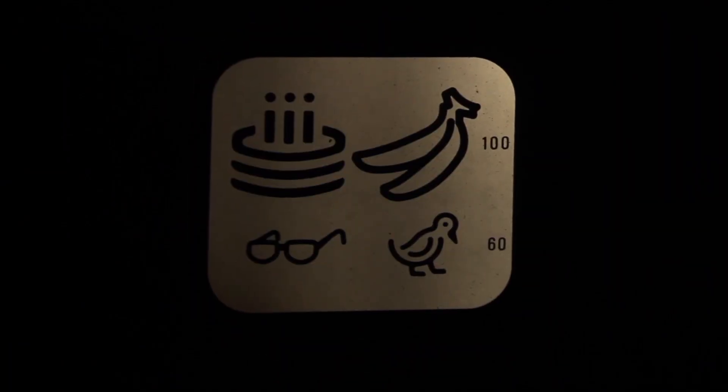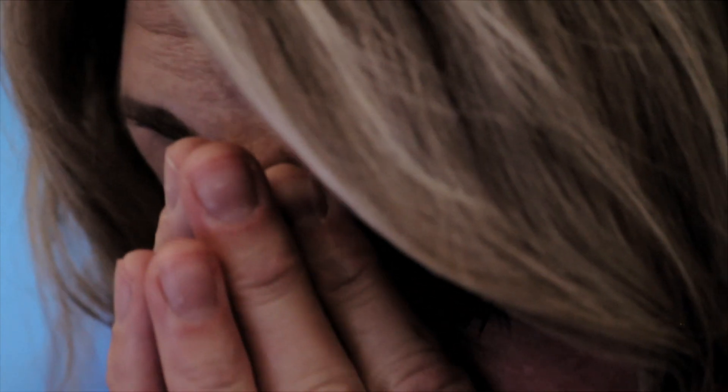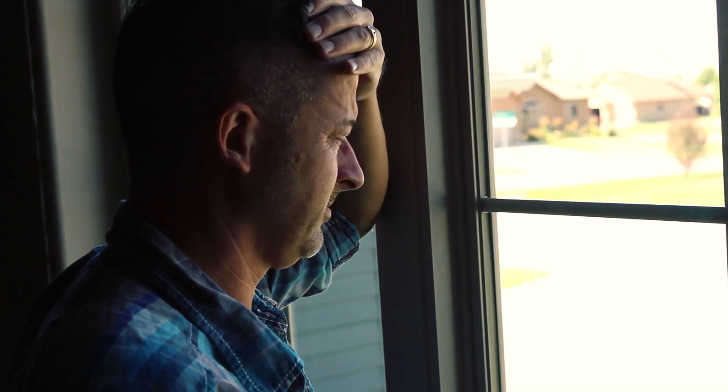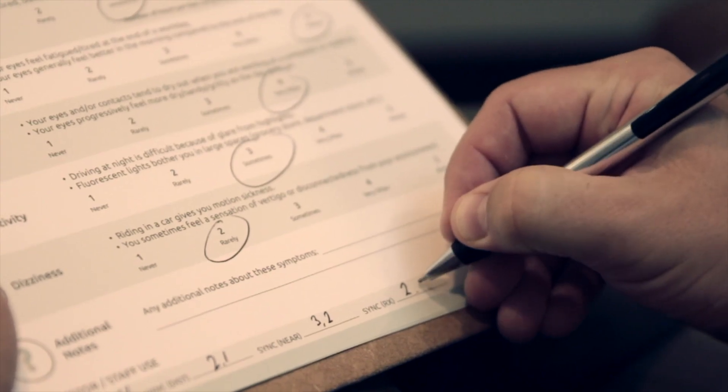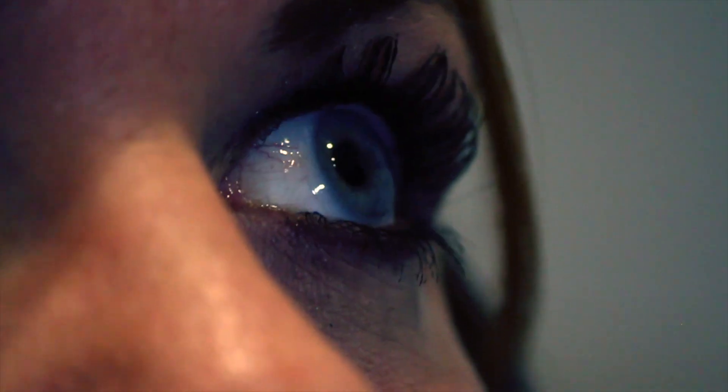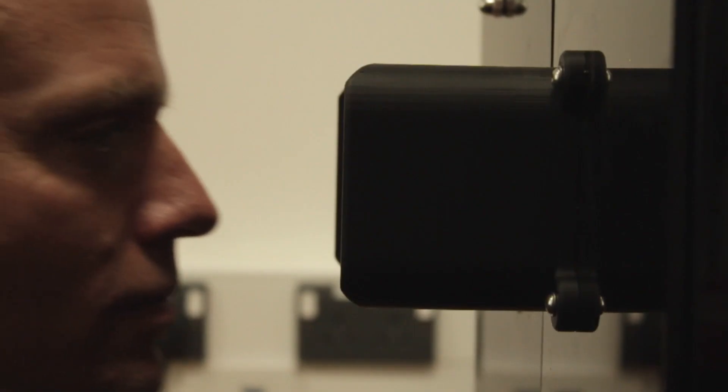With the increased demand on the visual system, the prevalence of symptoms such as dry eye, headaches, neck pain, and digital eye strain has dramatically increased. Patients experiencing these daily symptoms all shared one common thread: binocular misalignment resulting in compensating eye movements to see at distance and near.